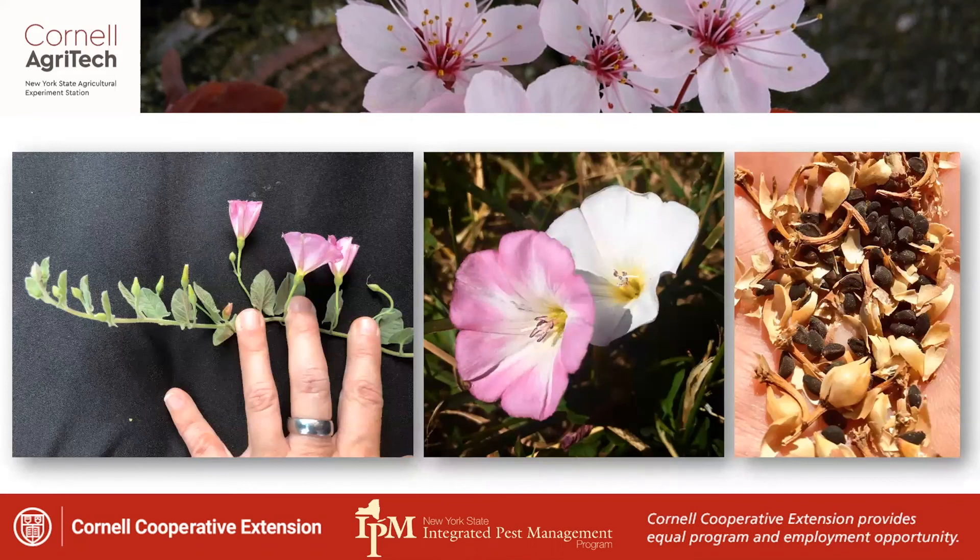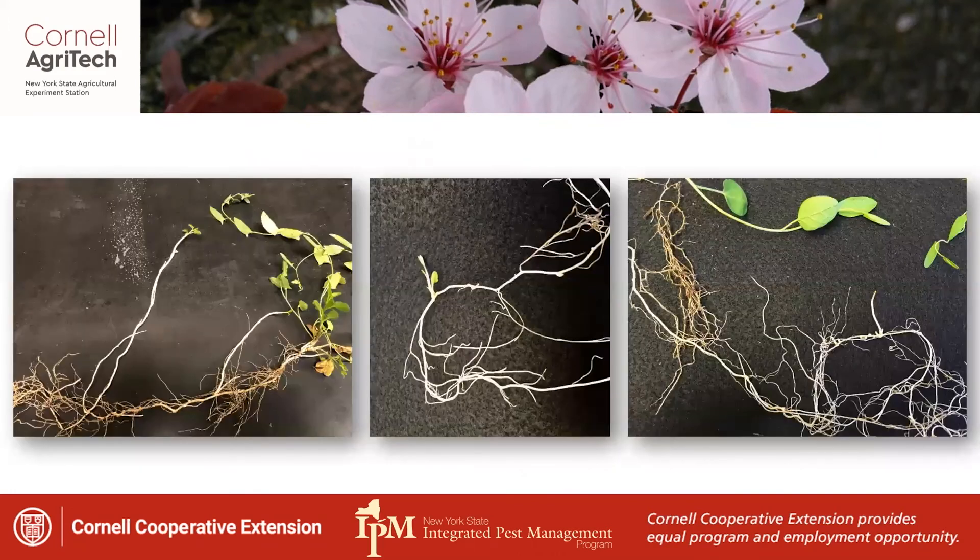Field bindweed is often mistaken for morning glory — it is in the morning glory family, but morning glories are annual species. You differentiate field bindweed by its perennial root system. You can see those rhizomes and new growth coming off them, with new vines just branching out from buds that develop on that root system.